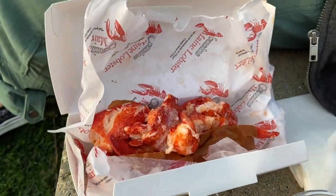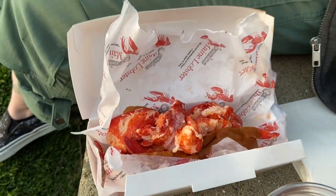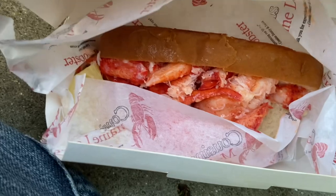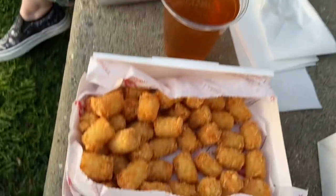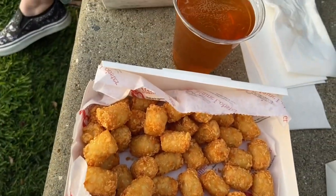So this is the Connecticut roll — this one is basically served warm with butter. We decided to get some tots, and I've got the Maine, sorry — the Maine that has the mayonnaise, more traditional style. So I'm gonna try some of these tots out real quick. I think I got it figured out here.